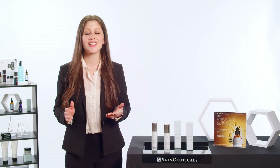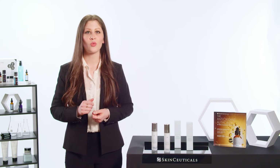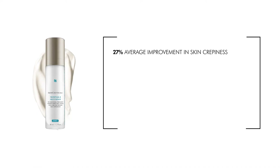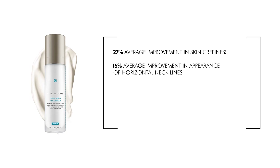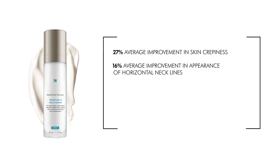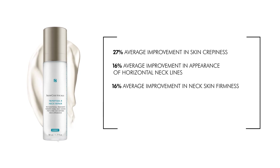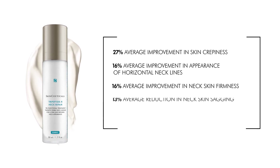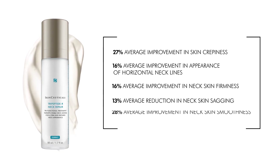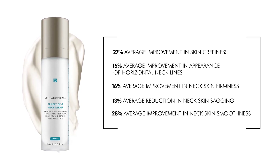How is Tripeptide R Neck Repair unique? In a 16-week clinical study, we saw the following average improvements: 27% reduction in neck skin crepiness, 16% reduction in the appearance of horizontal neck lines, 16% improvement in neck skin firmness, 13% reduction in the appearance of neck skin sagging, and 28% improvement in neck skin smoothness.